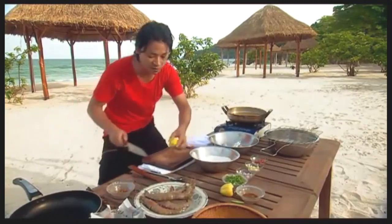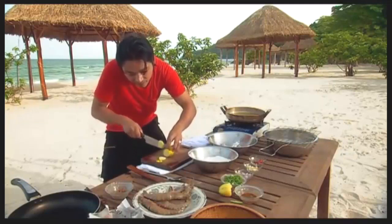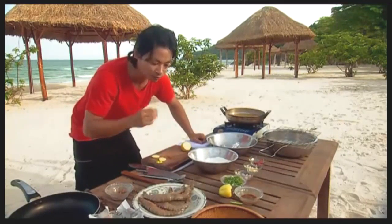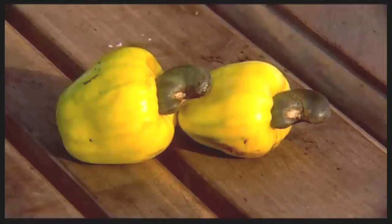Now the fruit is actually quite nice as well. You've got to slice it — and you dip it in salt and chilli, maybe with a bit of lemon. It's quite tart, quite dry, and it leaves this tannin feeling on your palate.